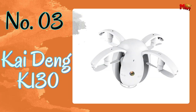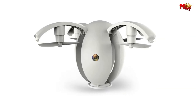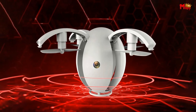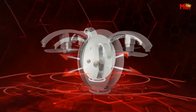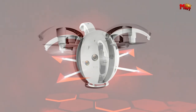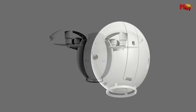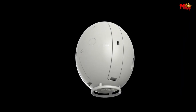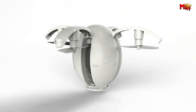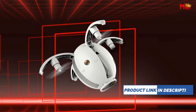Number 3: the Kai Deng K-130 Egg Drone. With its transformable egg appearance, the K-130 isn't just a drone — it's a statement. Sleek, stylish, and ready for action. Equipped with a 2.4GHz CH transmitter and a 6-axis gyro, controlling your drone has never been smoother. Enjoy stable flights with ease, with a control distance of about 40 meters. Capture every moment with the built-in 0.3MP camera — from breathtaking landscapes to unforgettable memories, relive it all in stunning clarity.